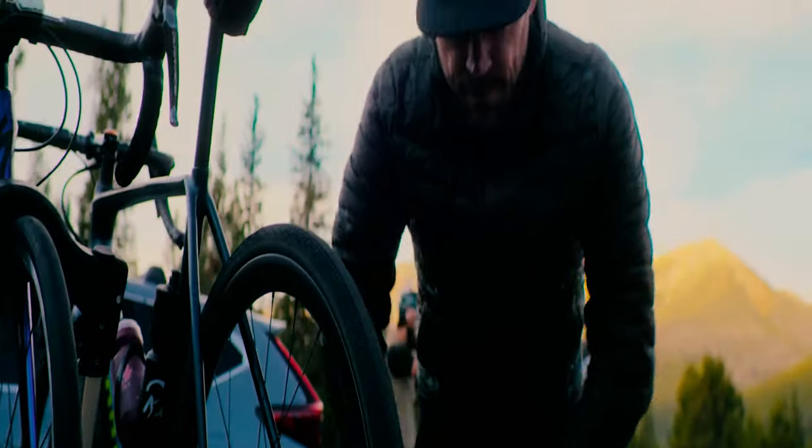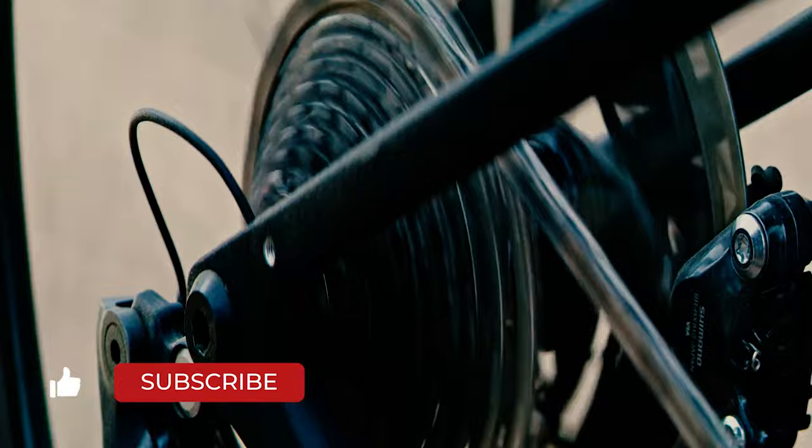We all know that mountain biking requires safety gear. You'd never head out on a ride without your helmet or gloves, right? But it's easy to overlook eye protection, and that's a big problem.